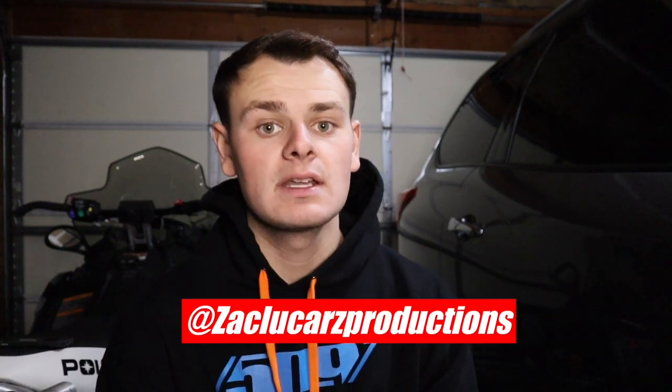Welcome back to another episode of the most highly requested video on the channel — rating my subscriber snowmobiles. You guys have absolutely blown up my DMs with over 70 requests to get sleds rated. If you want your sled featured in the next episode, there are two easy and free things to do: subscribe to the channel and head over to my Instagram and send me a DM with a picture of your sled and what's done to it.